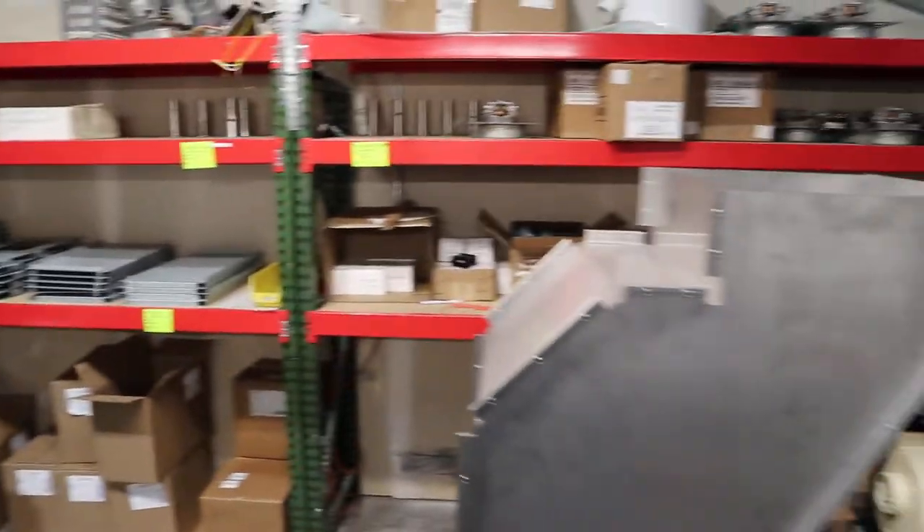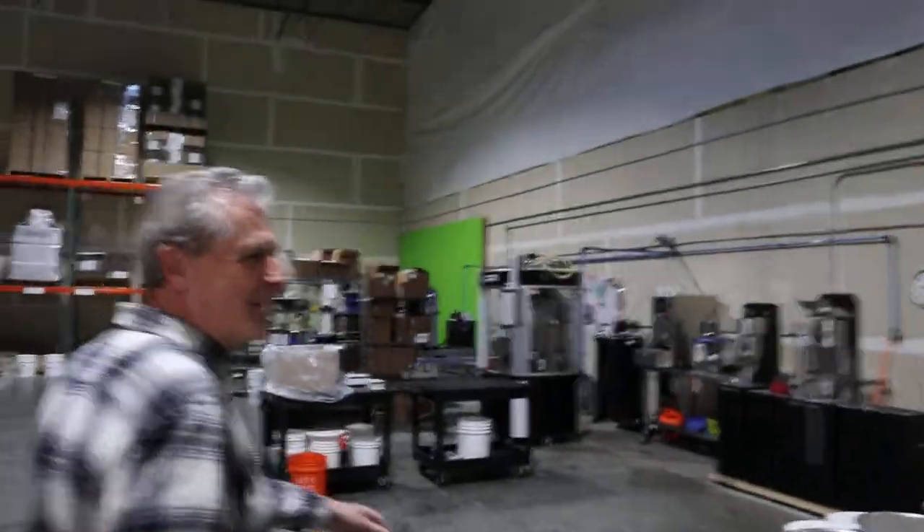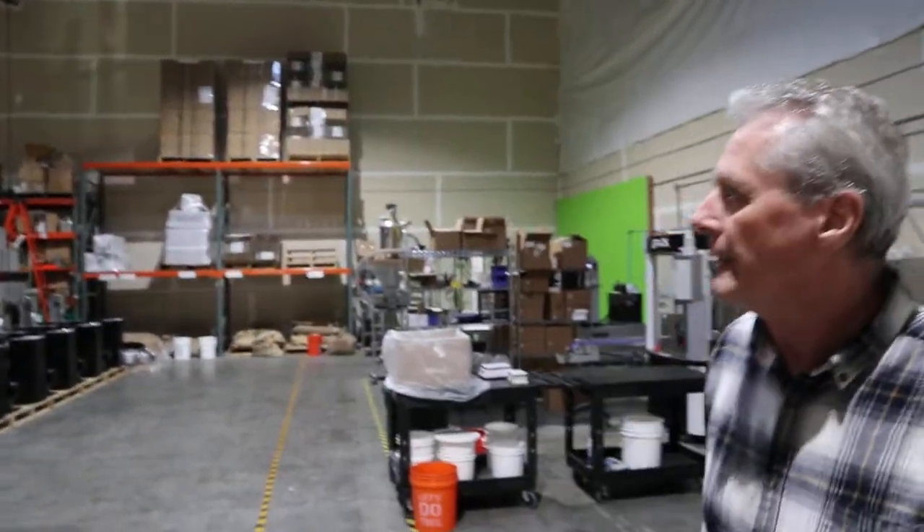This is a top secret prototype that we're working on. Don't film that, nobody's supposed to see it. Whoops. So anyway, that's Coffee Crafters. That's our space — we have about 10,000 square feet here. We've filled it up and we've kind of outgrown it this year, so we'll be looking to add on some space, probably later this year. You guys all have a nice day.